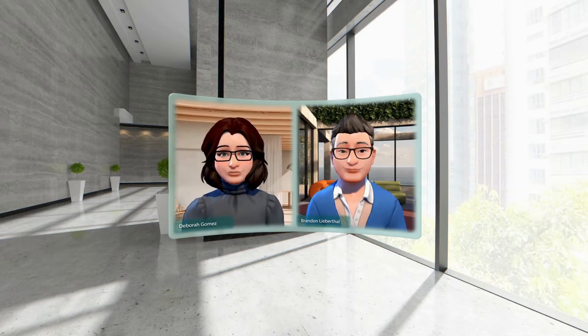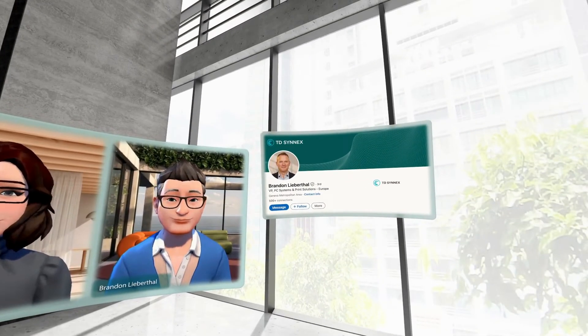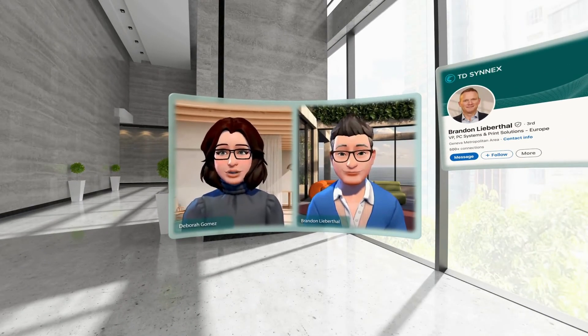Hi everyone. There's been so much hype at the moment around AI and how this functionality is going to be integrated into PCs. Using AI technology, I have invited Brandon, our European VP for PCs, to join me and help us demystify AI and what it means for us and for our partners.